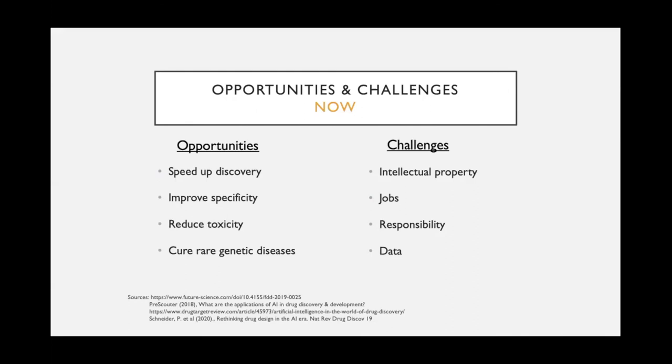The second challenge is jobs. Whenever we integrate artificial intelligence into any kind of business, we must talk about jobs. AI will outperform humans in these tasks, and therefore some people currently working in the discovery process will lose their jobs, as they are no longer cost-efficient compared to AI.